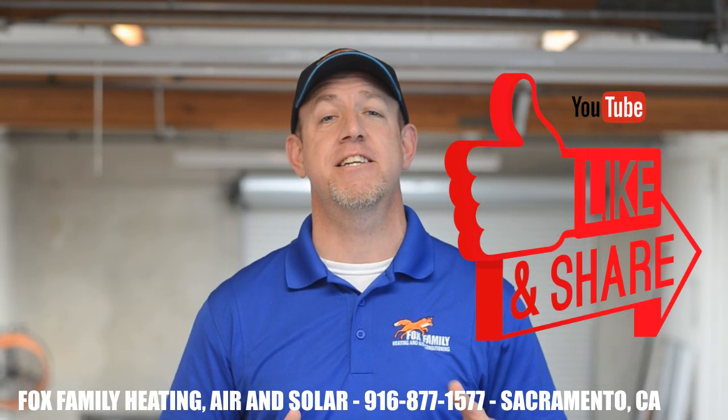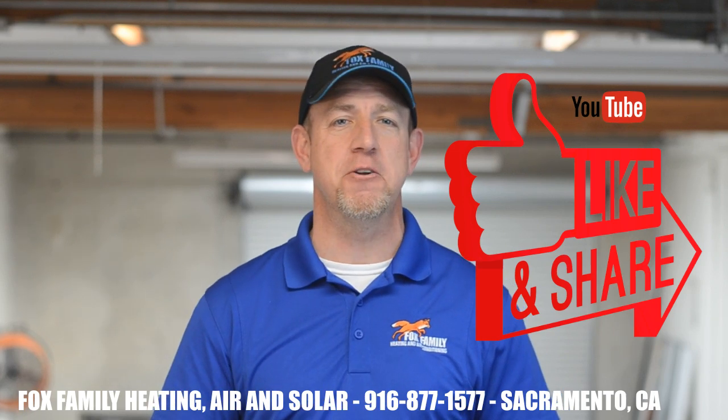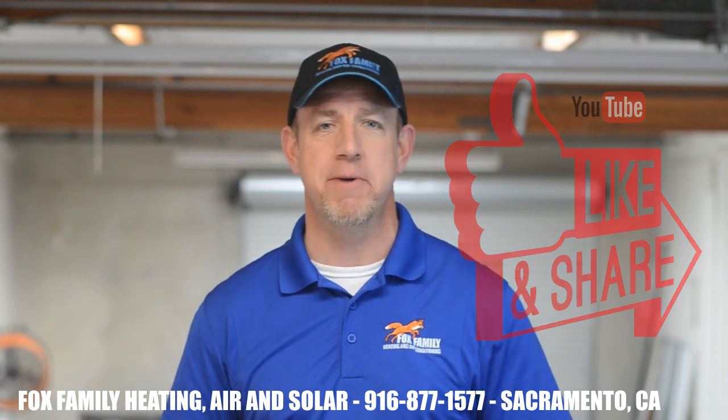If this is your first time watching us, please click subscribe down below here on the bottom right. And if you click that little bell next to it, you'll be notified of all of our videos as they come out.